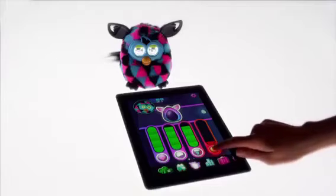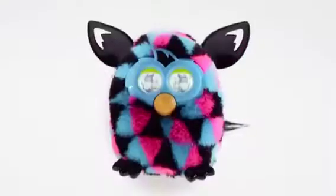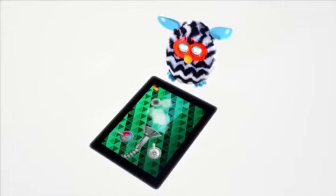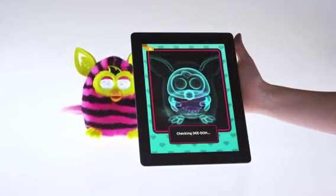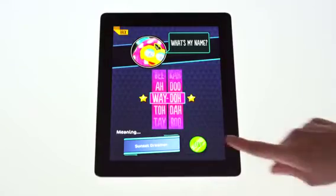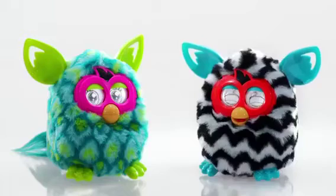You can care for your Furby Boom using the Furby Boom app, available for free download at the App Store or Google Play. Shower your Furby Boom to make sure it is nice and clean. Take an x-ray if it is feeling under the weather. You can even name your Furby Boom — it will remember its name and the names of its new friends. "Me, Wado." "Me, Pida." "Hey, Pida!"